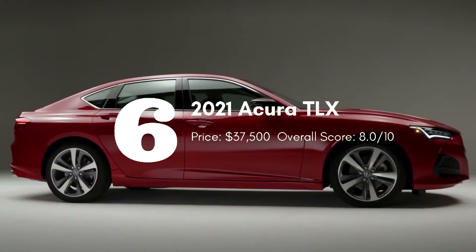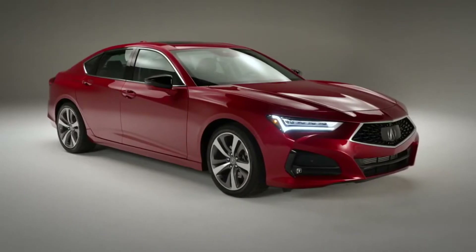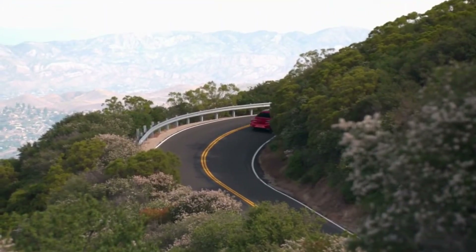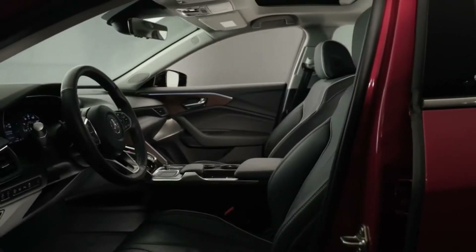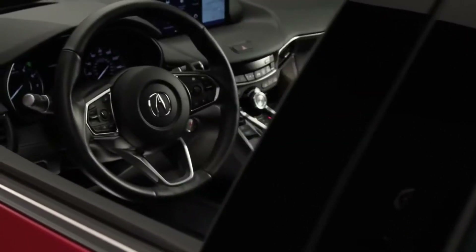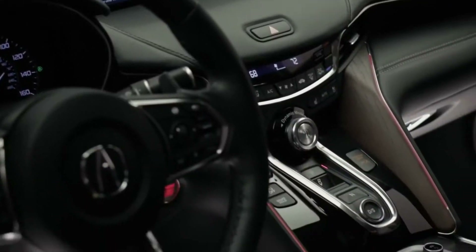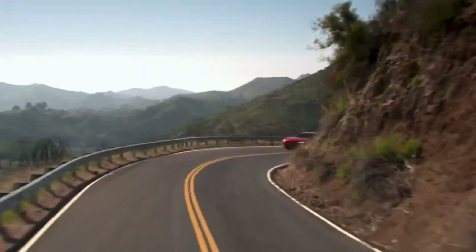The TLX has been completely redesigned for 2021, boasting a muscular, coupe-like profile. It comes standard with an athletic 272-horsepower turbocharged 4-cylinder engine. The TLX also boasts composed ride and handling characteristics. The 2021 Acura TLX infotainment has a bit of a learning curve, but has a sharp-looking 10.2-inch display, as well as Apple CarPlay and Android Auto. The TLX also comes standard with a power moonroof, push-button start, remote keyless entry, and dual-zone climate control.